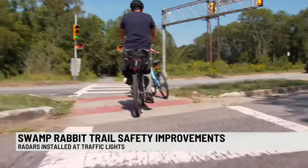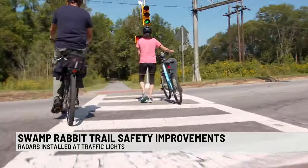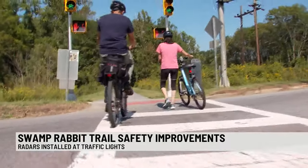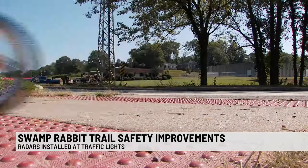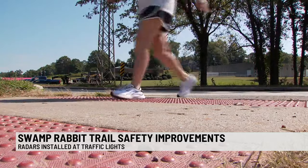We spent a few hours out on the trail earlier today where lots of people tell us the new sensors make them feel more comfortable crossing the road. 'Sometimes so that you don't have to come to a complete stop and restart, because sometimes that can probably be even more dangerous. It's green so you can just keep your momentum and keep going.'